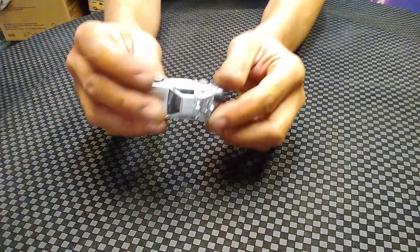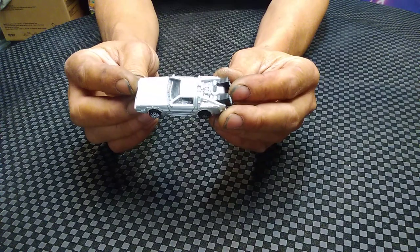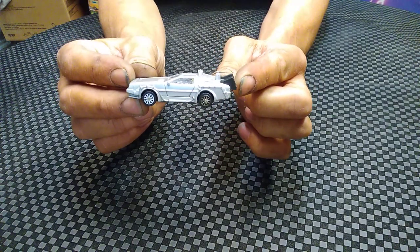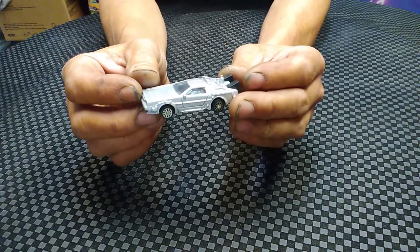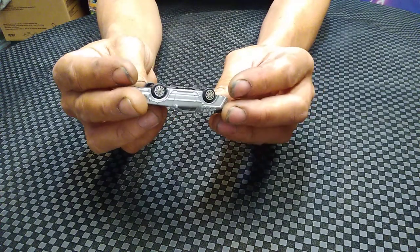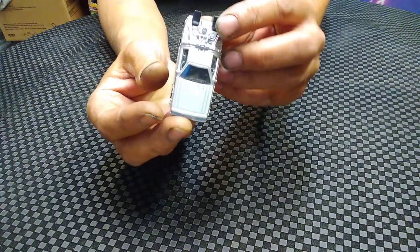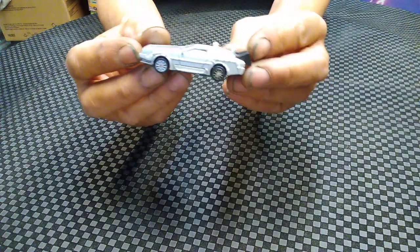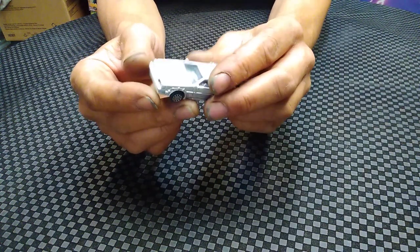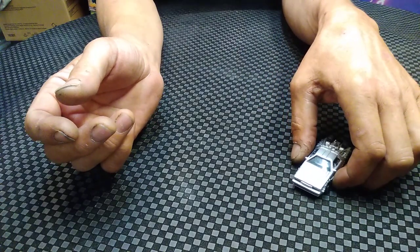This is the Back to the Future DeLorean, and this one came from Hollywood Studios in Orlando. You could buy it in a gift shop - very cheap model, but that's what you got at the Hollywood Studios gift shop. You can see the wheels kind of like a China car. That's the Back to the Future DeLorean.